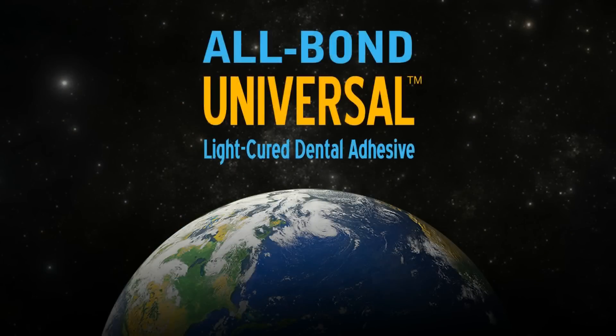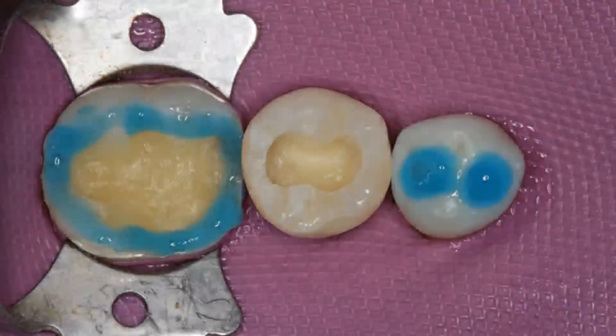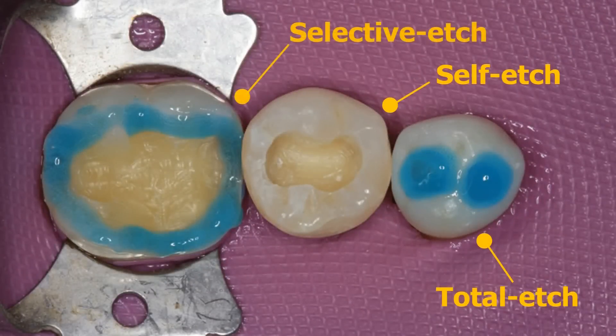All Bond Universal is a single-bottle system that can be used for all procedures. All Bond Universal offers the flexibility for total, self, or selective etch procedures.